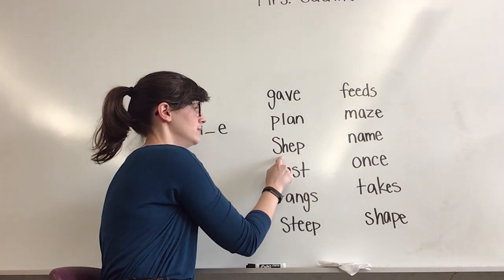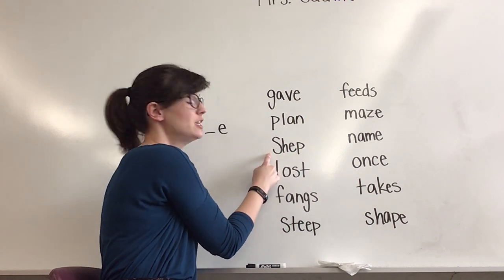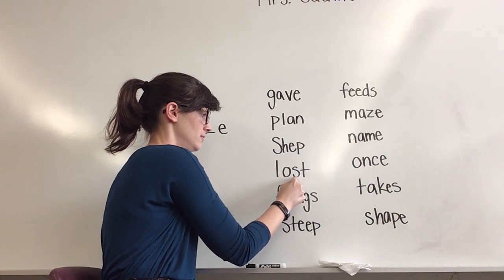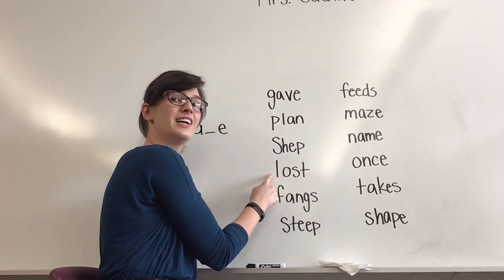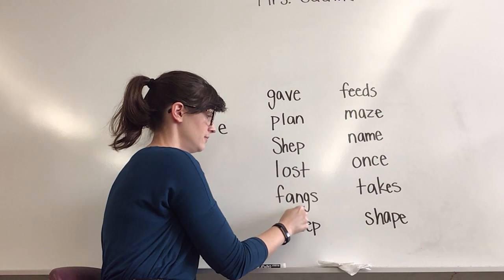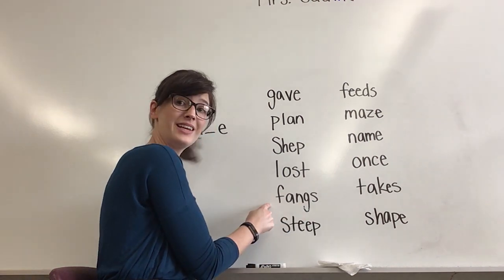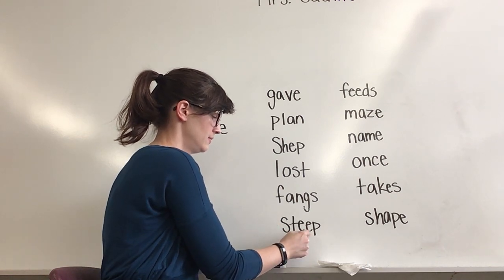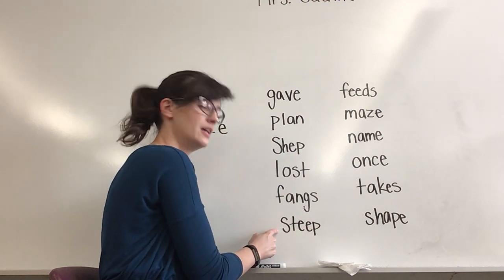Next word, sound it out. Yes, plan. What word? Yes, plan. Next word, sound it out. Yes, lost. What word? Lost. Next word, sound it out. Yes, steep. What word? Yes, steep.